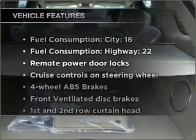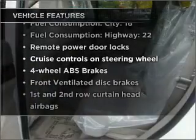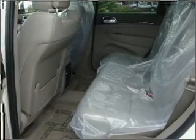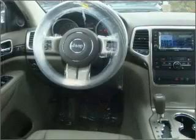With these notable features, you won't want to miss out on the opportunity to own this amazing vehicle: air conditioning, power door locks, power windows, power steering, cruise control, power mirrors, an alarm system, and an AM/FM stereo with a CD player.